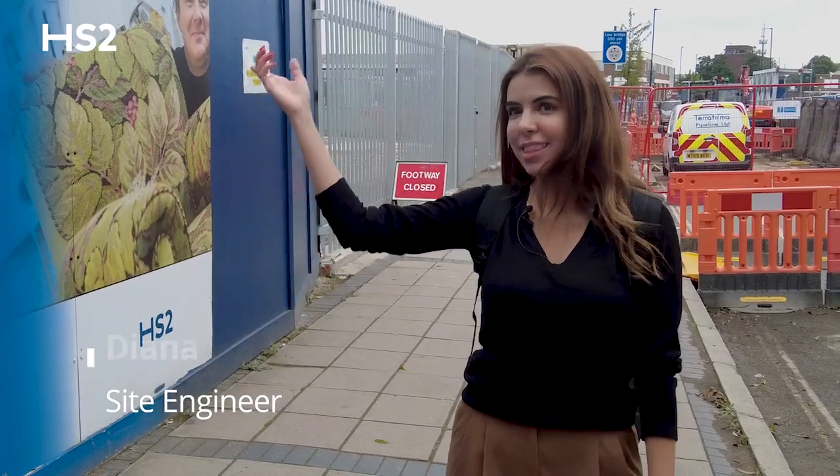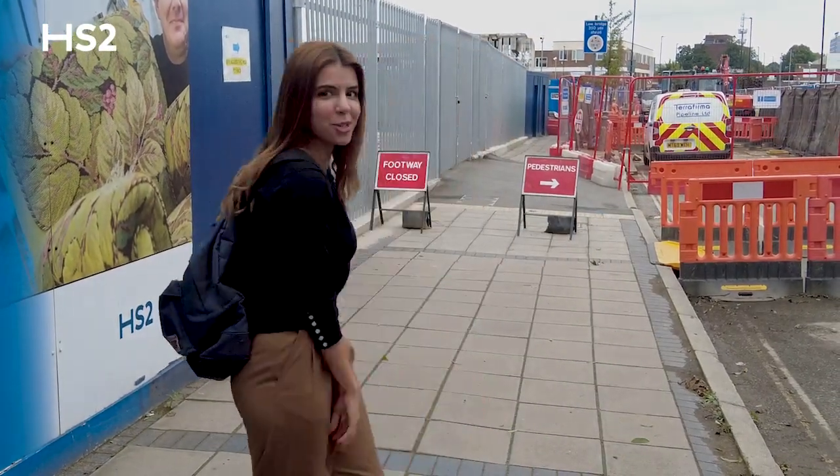Hello, my name is Diana Nahle and I'm the site engineer for the shaft. Have you ever wondered what's behind these hoardings of a construction site? I'm here to show you around — please follow me.